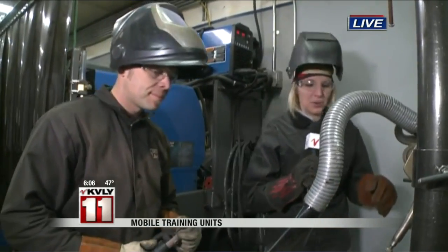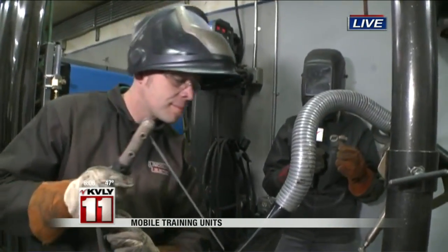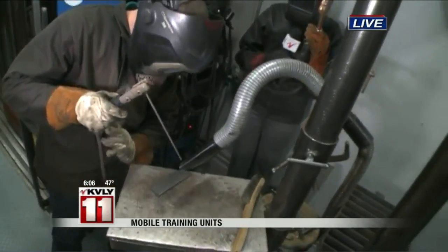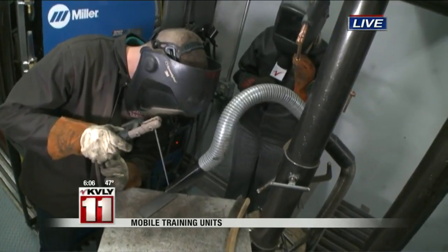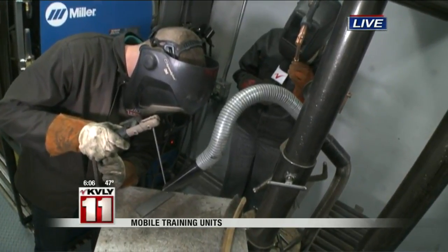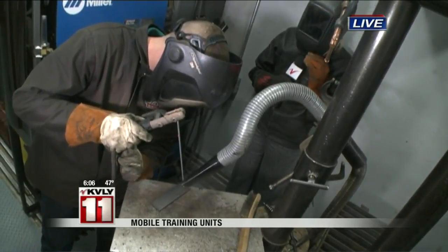I'll let you do that — and we do have helmets down for this as well. There are 12 different stations inside of this trailer. We're going to take a little look at how they exactly do this. Again, this trailer is outside of the Hilton Garden Inn in South Fargo.